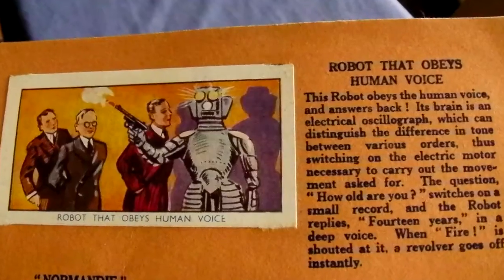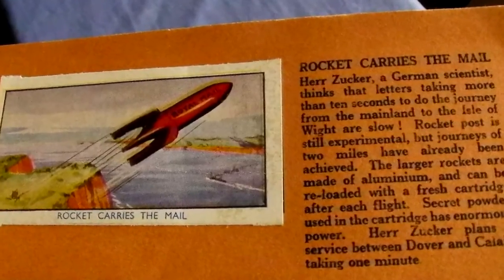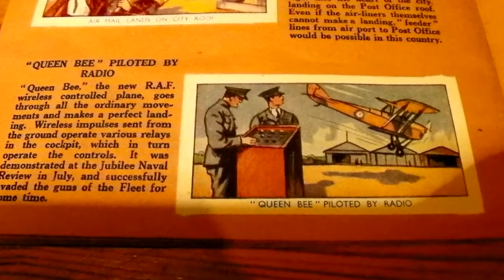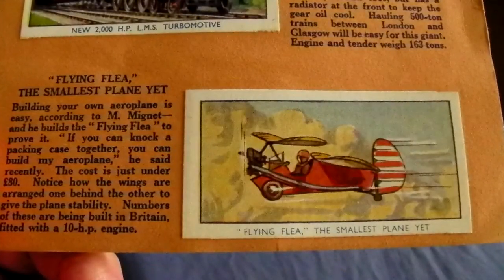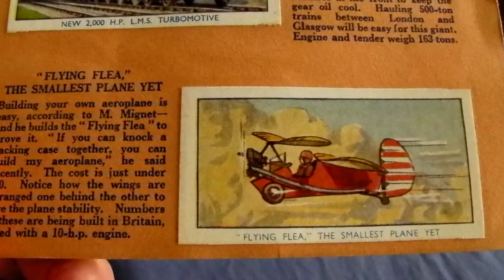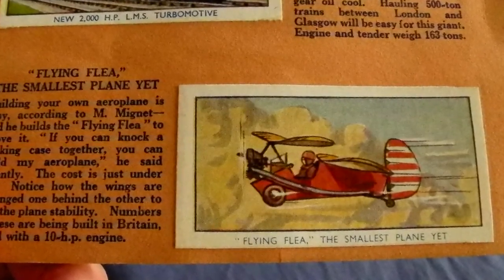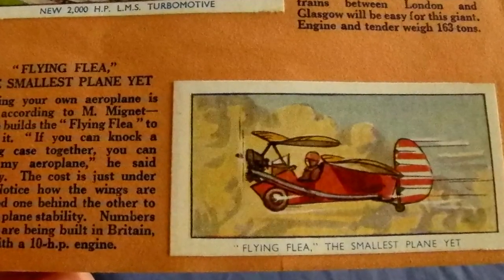Including a voice activated robot, German rocket mail, a precursor to the killer drone, and many other cool 1930s technology. Many of which obviously didn't quite take off — no pun intended. What happened to the mass adoption of personal aircraft and flying skateboards predicted by the aeronautical engineer who designed this.